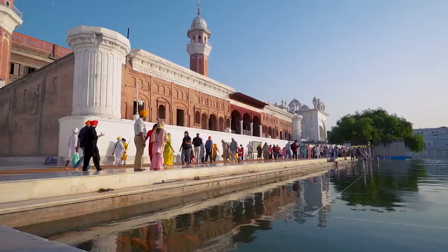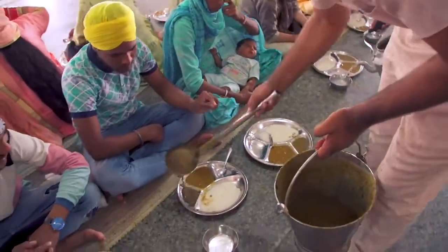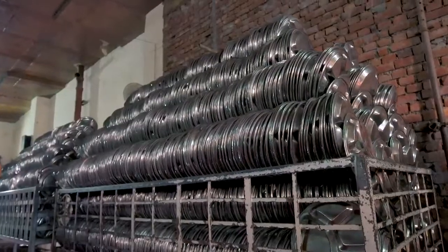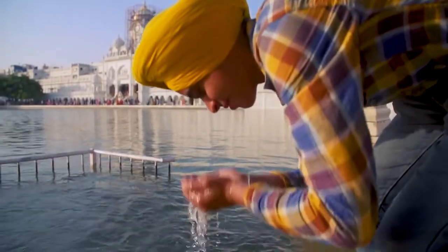I'm with Simran. All that you see today was started with about 20 rupees and a few volunteers, and it still manages to be one of the cleanest, most well-organized places I've ever been. Today we're getting a close-up look at the miracle that is Amritsar's Golden Temple.